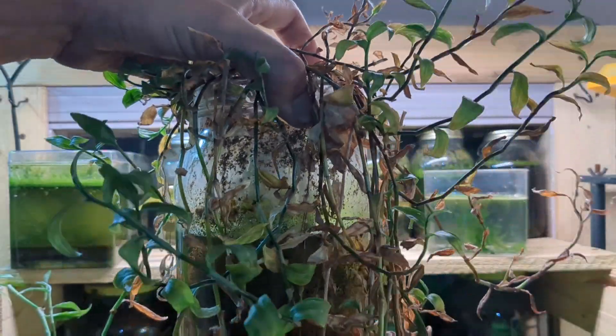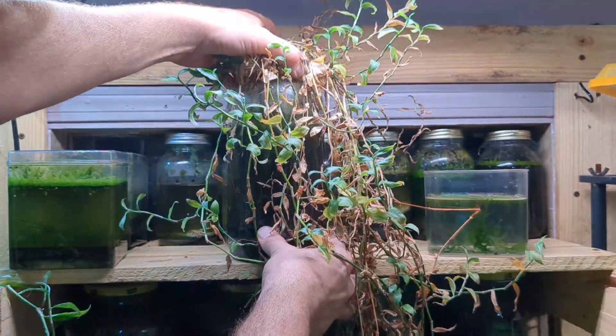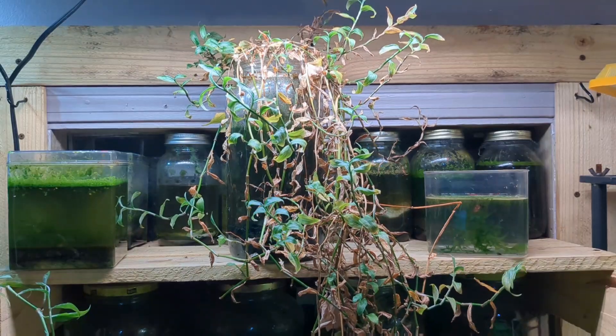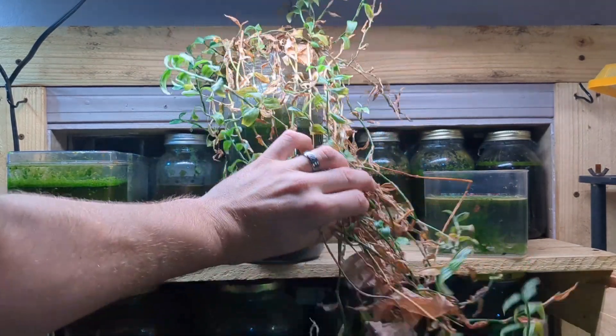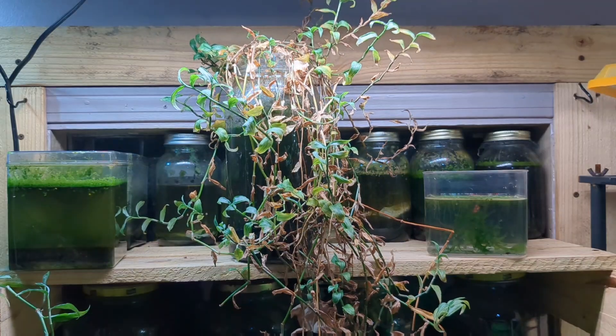Hey guys, welcome back! Today we are celebrating — it is the 4th of July. I hope you're having a great holiday with your family and friends doing all the things that you like to do. Here at Bucket Ponds we like to do jar aquarium type stuff, so we have one of our oldest jars here. You guys got a brief glimpse of it in my most recent video in the background — it looks crazy, but I assure you this is an excellent ecosystem inside.